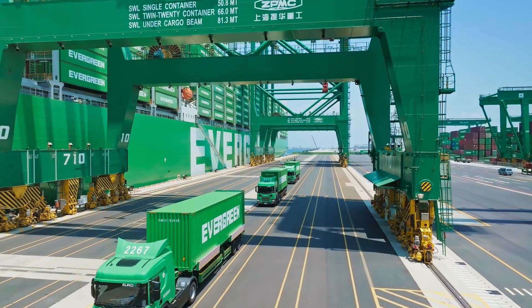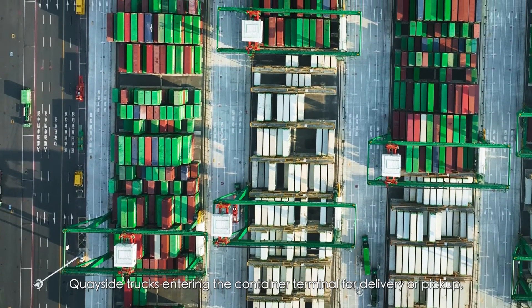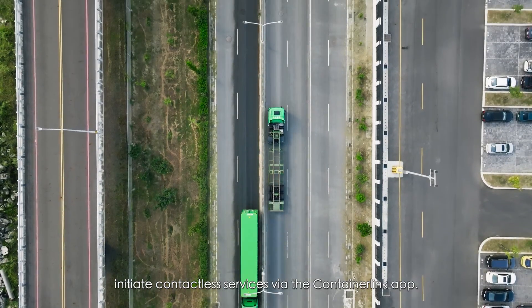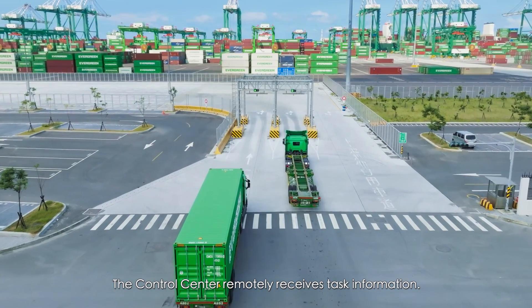After unloading the ship, quay-side trucks take the containers to the storage yard. Quay-side trucks entering the container terminal for delivery or pickup initiate contactless services via the container app. The control center remotely receives task information.